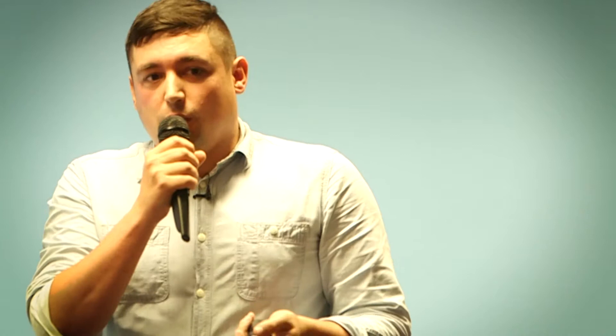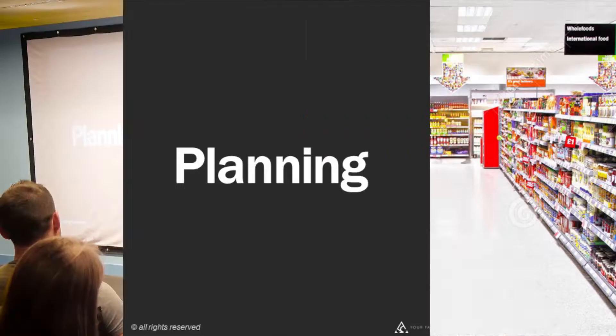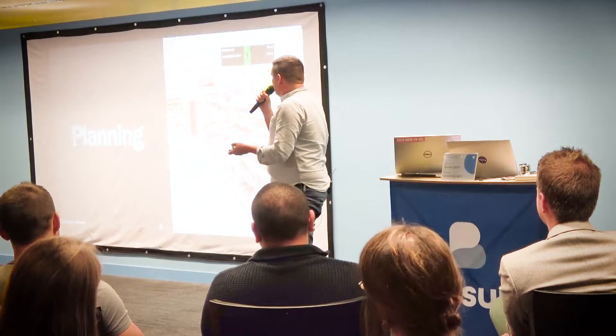On the planning side — one of my personal beefs is my local supermarket moves the eggs all the time and it really annoys me. Change annoys people, and that's one of the main issues when launching a new website. People hate change. Remember when the old BBC website changed? It was absolute uproar in the news.